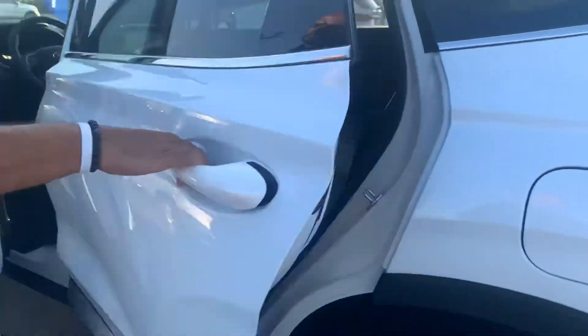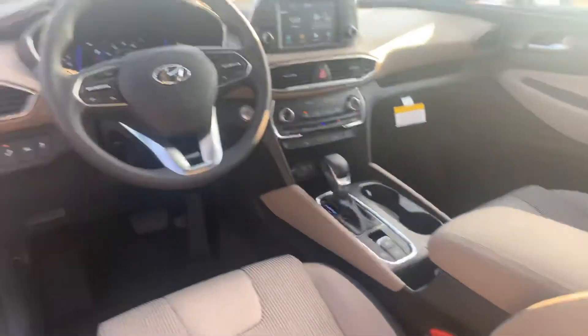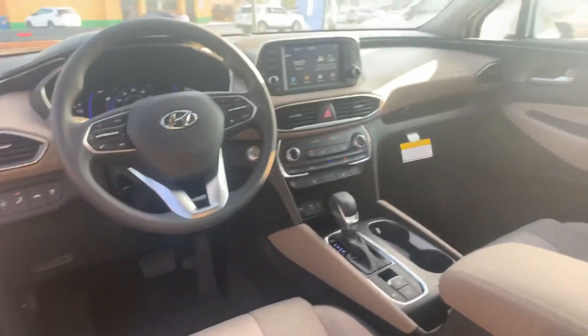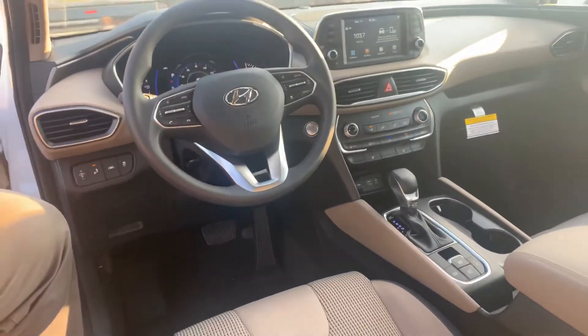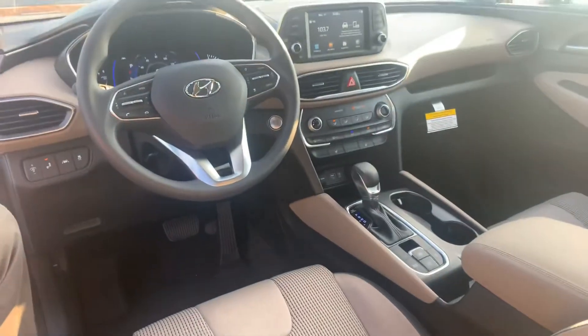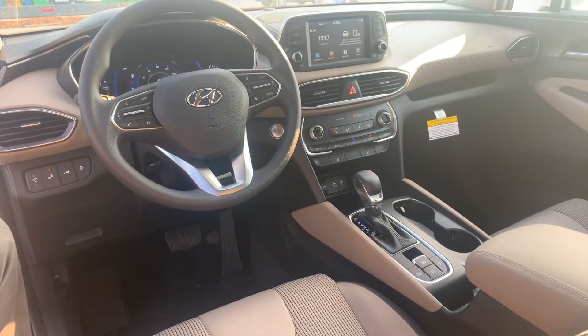Let's take a look on the inside. On the interior, premium cloth throughout the entire vehicle, power seats with lumbar support on the driver's side, a 7-inch touchscreen display with Apple CarPlay and Android Auto, heated passenger and driver's seats, drive mode select, and a ton of safety features such as lane keep assist and lane departure warning — all in this vehicle.